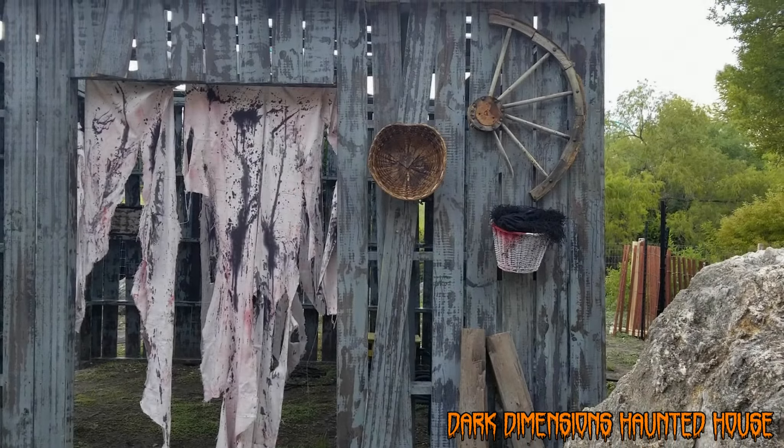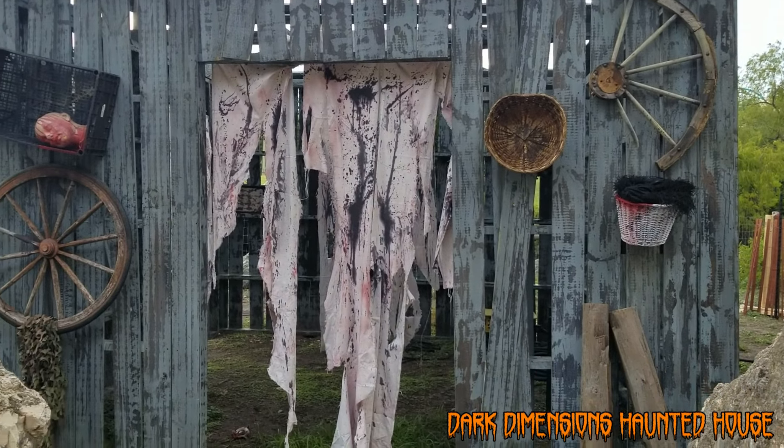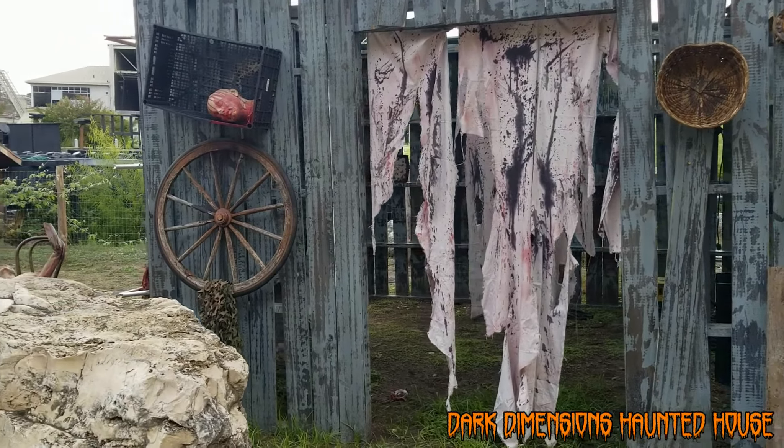So you can see all this detail and theming. Now imagine how great it's going to look at nighttime with the lighting, the sound, and all the fog.